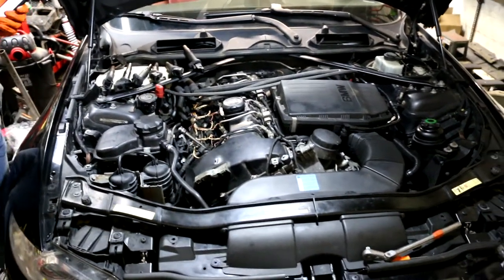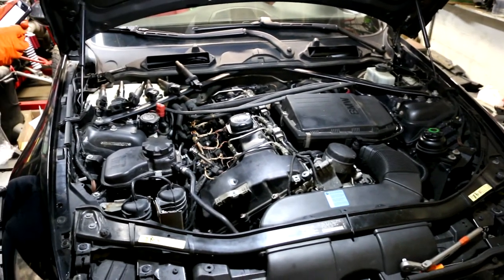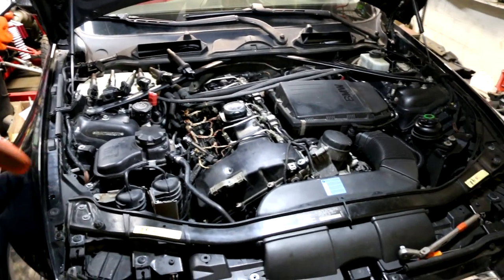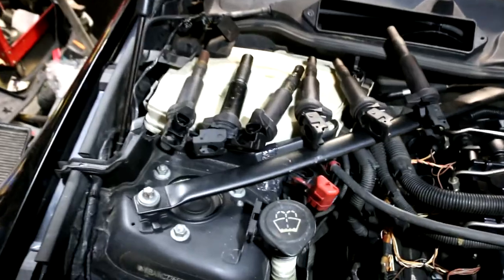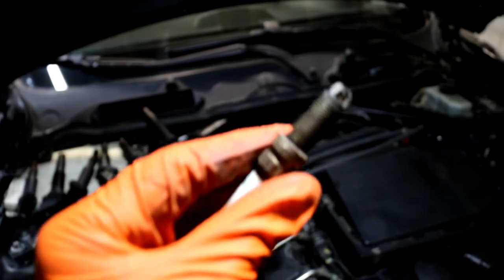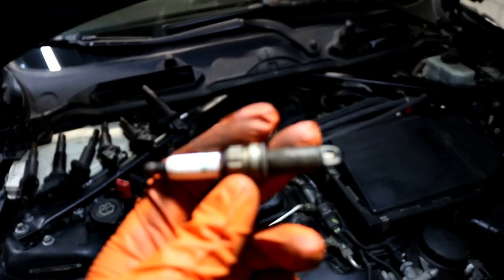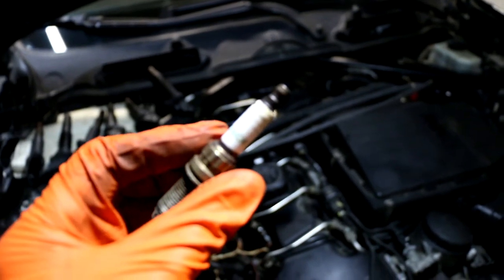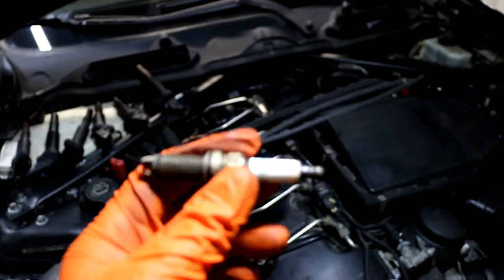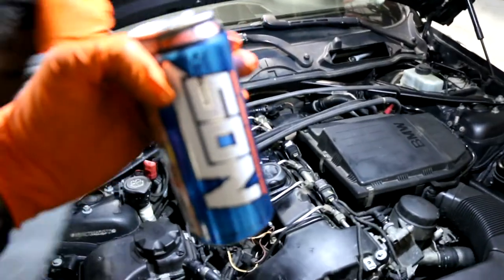We took off the cabin filter housing off the top of the engine, then removed the engine cover. We've got six coils out and removed the first spark plug — it doesn't look too healthy. The signs tell me it hasn't been changed in a while and he has a misfire right now. We're going to replace all six spark plugs. He has a stage tune on it so we went one step colder.